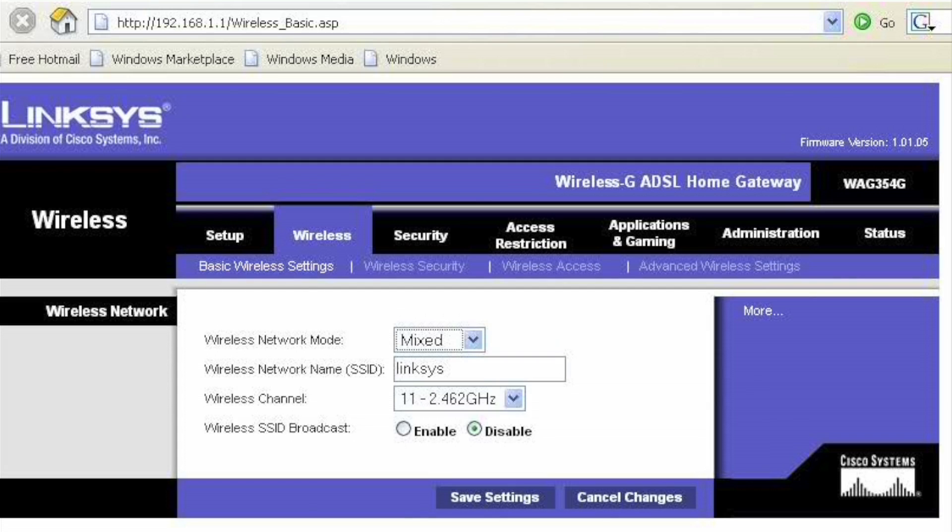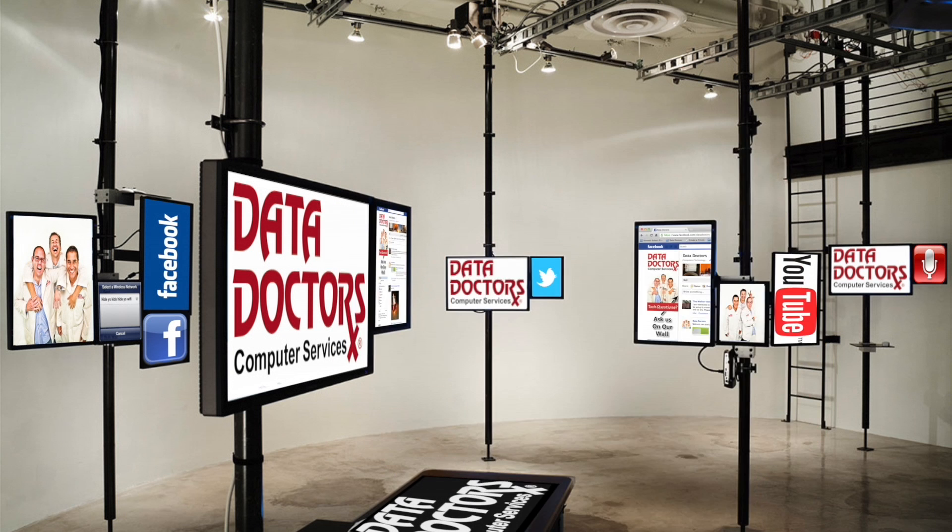Each router has the ability to do this. Simply go into your router settings and look for how to turn off your SSID broadcasting. Now your network is invisible.